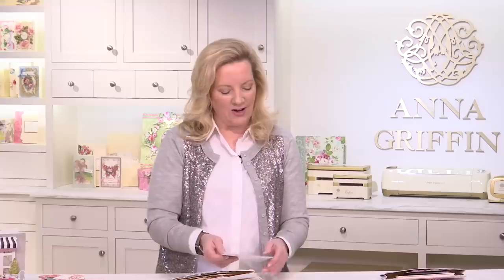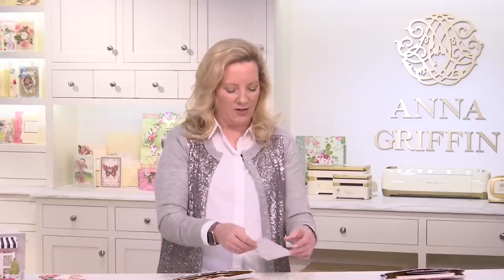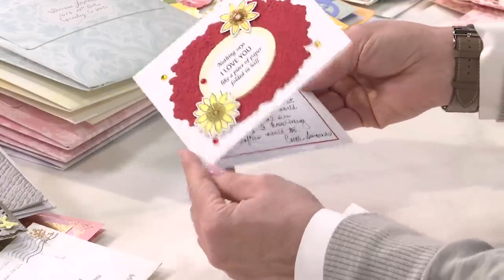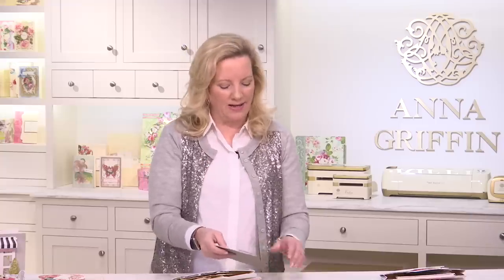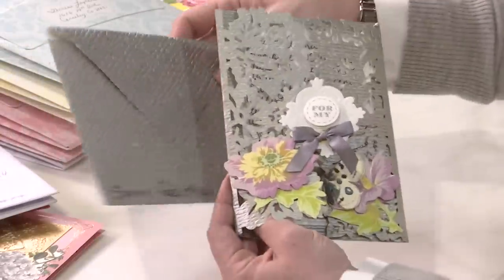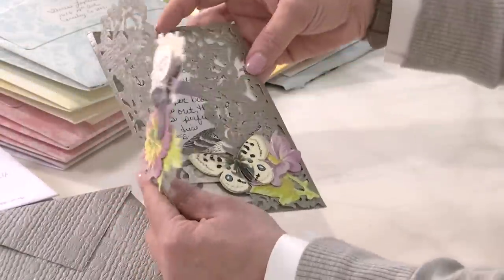This card is from Carol and it says 'Nothing says I love you like a piece of paper folded in half.' She loves these little mini embossing folders and dies that are back in stock here at Anna Griffin — they'll be on our website very soon, just in a matter of days. The borders and the layers are back — I think that's wonderful!